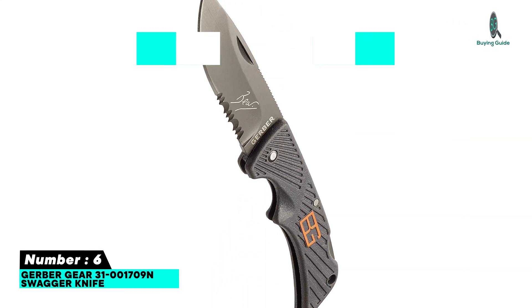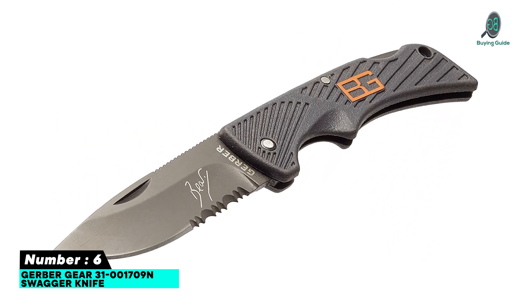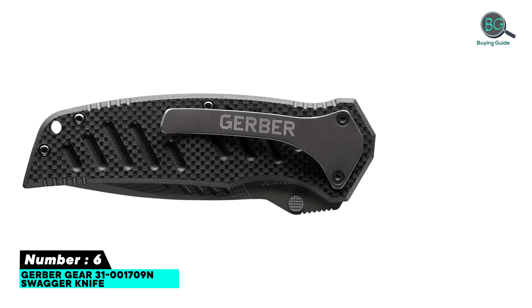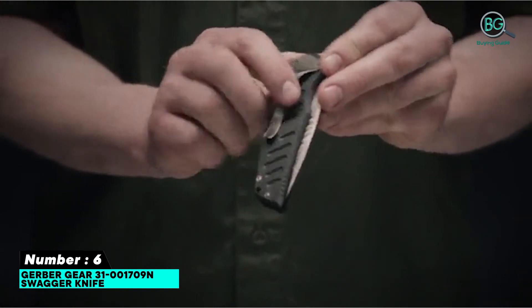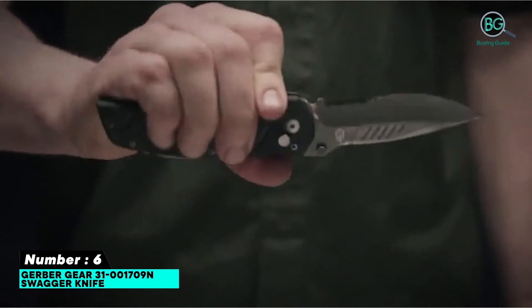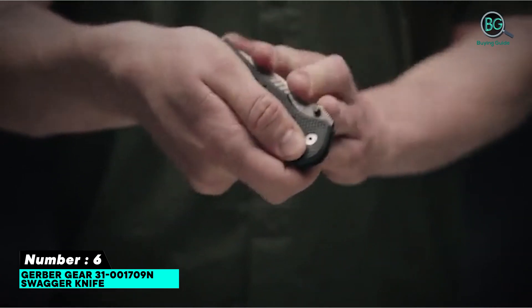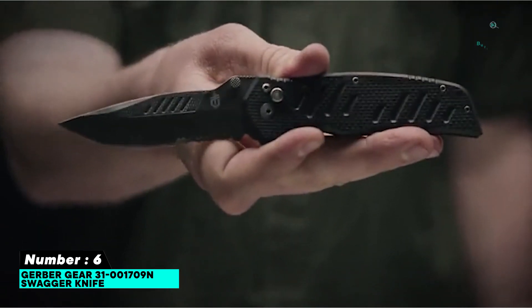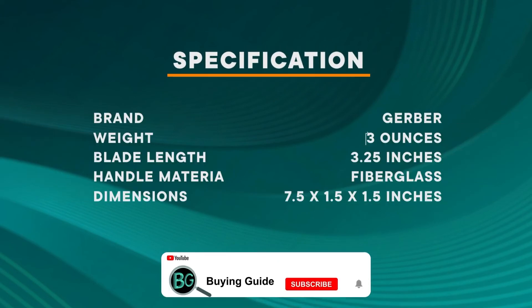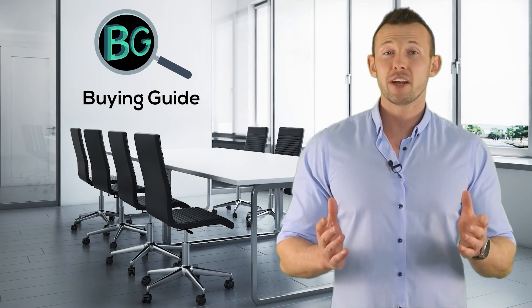Number six: Gerber Gear 31-001709 Swagger Knife — the everyday tactical blade for the job. Smooth one-handed assisted opening, easy to sharpen drop-point blade, 3.25-inch partially serrated blade. The G10 composite handle sets a high bar for durability and all-conditions grip. Accessible price point.